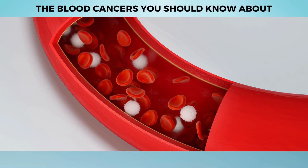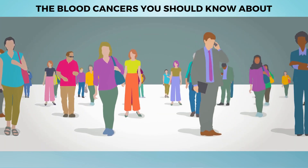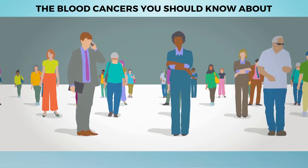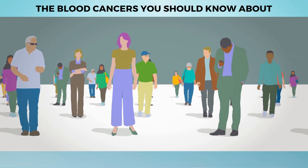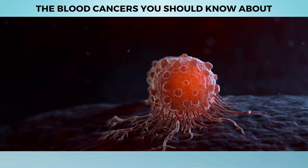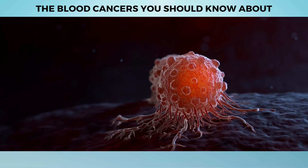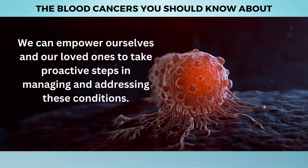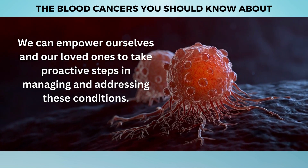While there are several types of blood cancers, we will focus on the most common ones. Understanding these blood cancers is crucial, as they affect millions of individuals worldwide and can have a profound impact on their lives. By familiarizing ourselves with their signs, symptoms, and treatment options, we can empower ourselves and our loved ones to take proactive steps in managing and addressing these conditions.